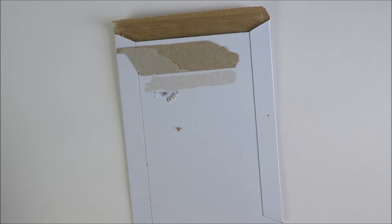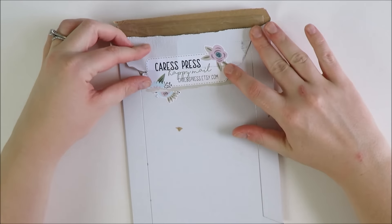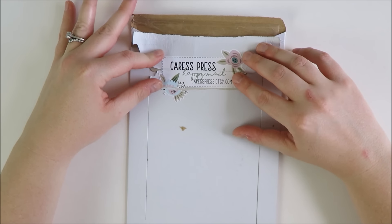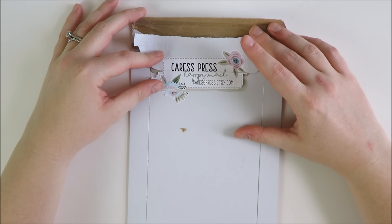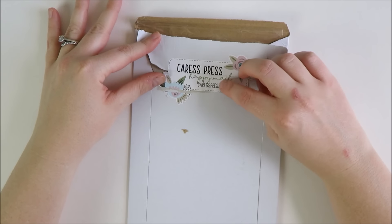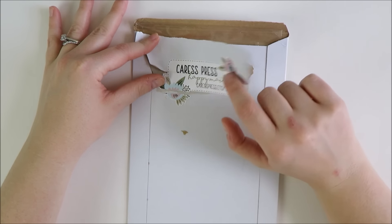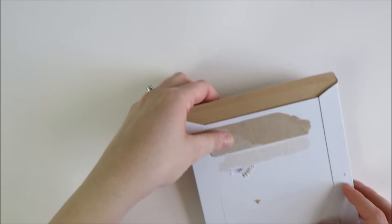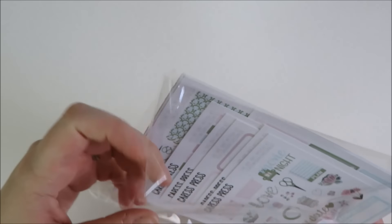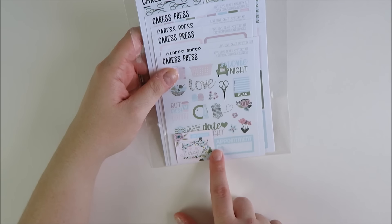Next up is another mystery box — this one is from Caress Press. Hers is not a subscription, it's just a one-time buy. She included a sneak peek on her Instagram that it was going to be crafting or knitting themed, and I just loved the colors in the sneak peek. I'd never ordered one of her mystery boxes before. I saved this piece even though I clearly pulled it off because I thought it was so cute that she made the label outside match the theme of the kit.